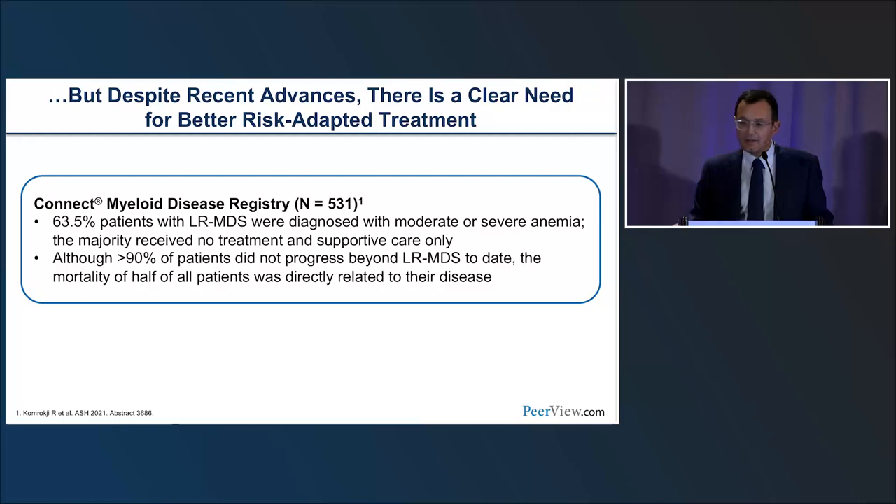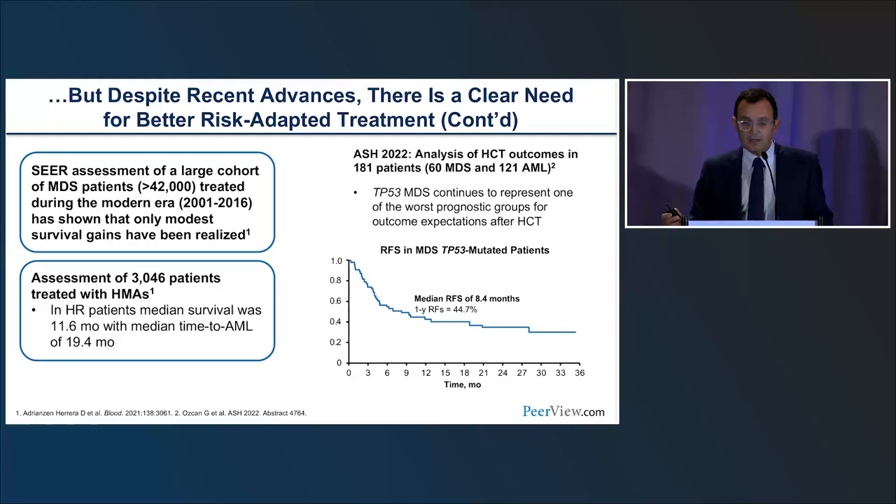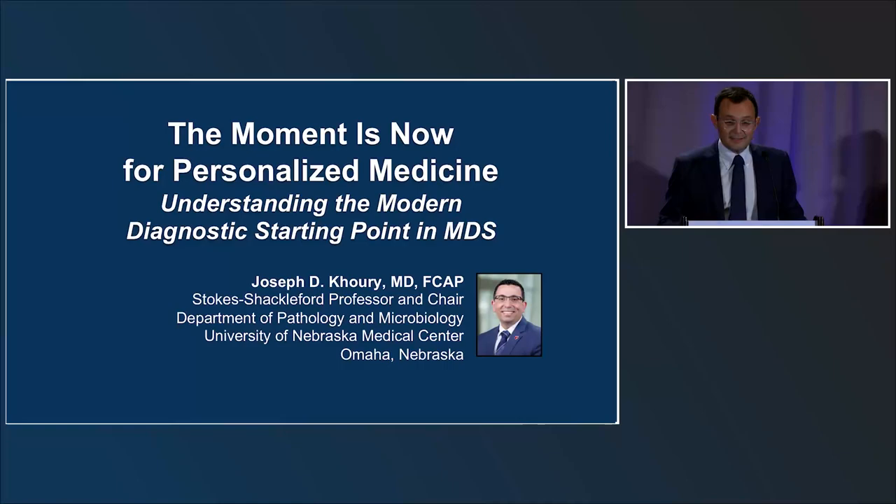Outcomes in this disease remain suboptimal—cure rates are minimal unless you can transplant the patient. Data from the Connecta Myeloid Disease Registry, a real-world dataset from multiple US institutions, shows that even in low-risk disease, survival expectations are significantly lower than IPSS or IPSS-R predictions. In high-risk disease, survival may be close to one year in real-world settings. We face a major problem with TP53-mutated disease and high-risk cytogenetics, where there is a real lack of effective therapeutics.